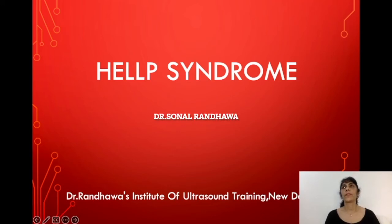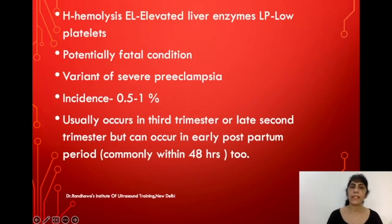Today we'll be talking about HELLP syndrome. HELLP is an acronym: H stands for hemolysis, EL stands for elevated liver enzymes, and LP stands for low platelets. The primary basis of the syndrome is low platelets, which is considered the most significant finding.